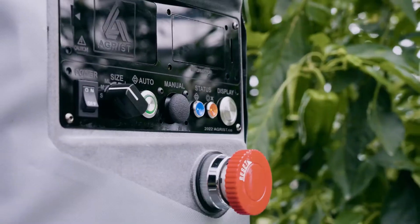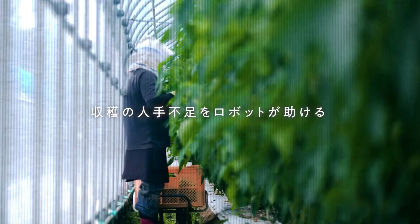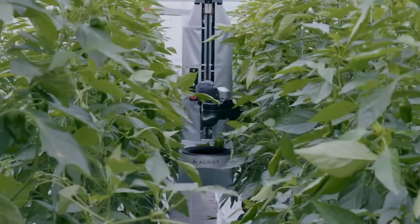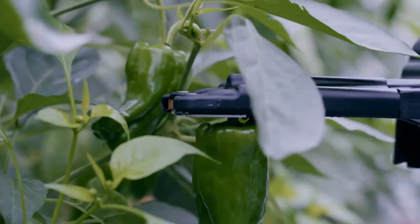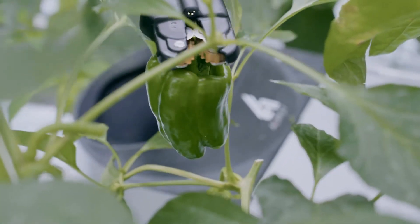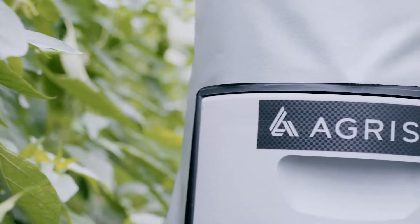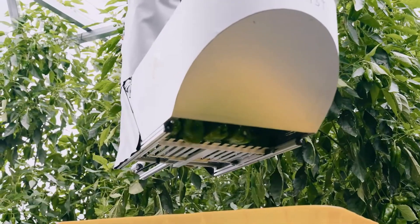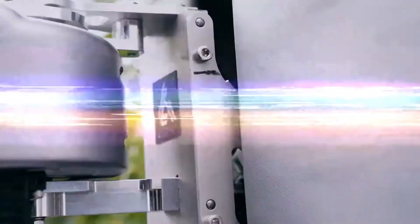AGRIST might involve integrating IoT and AI for efficient agricultural practices. Given a focus on tools like electric chainsaws, 3D print cutters, and workbenches, AGRIST might represent advanced agricultural tools designed for precision farming or eco-friendly practices, with themes of sustainability and innovation similar to interests in water purifiers and portable equipment.